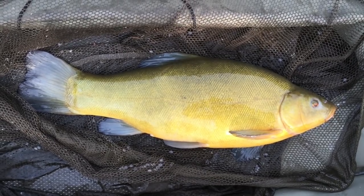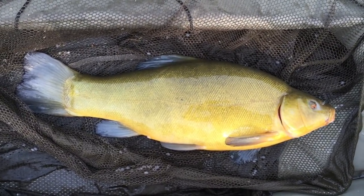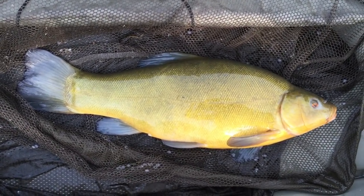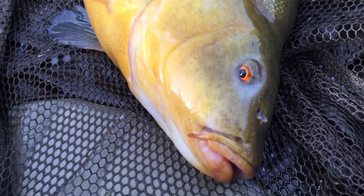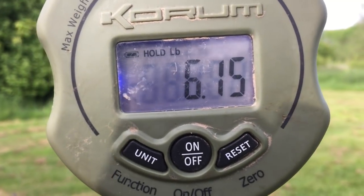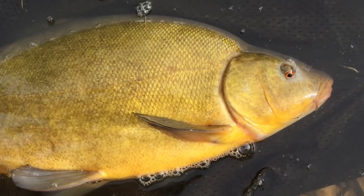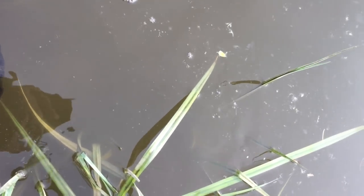First fish of the day — a stunner. Not a monster, but they're pristine fish in this pond and they fight like mad. Let's weigh it and get it back quickly so it stays in great condition. Scales are zeroed — just over six pounds. Lovely job. Let's get this lovely fish back.